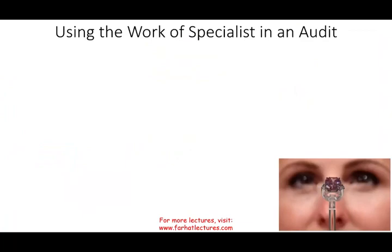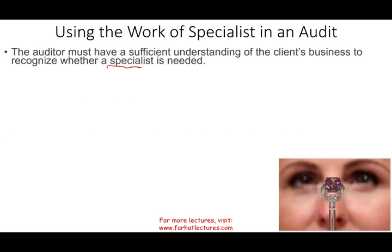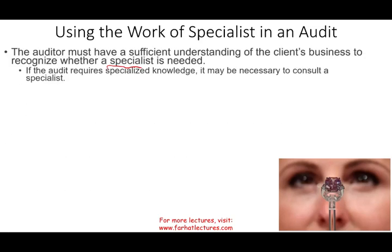So, using the work of a specialist in an audit. The first thing is the auditor must have sufficient understanding of the client's business. Otherwise, if you don't understand the client's business, you would not know whether you need a specialist or not. Why do you need a specialist if you understand the client's business? Because the job might require some specialized knowledge that the CPA firm does not possess, so it might be necessary to consult someone — and that someone is a specialist.